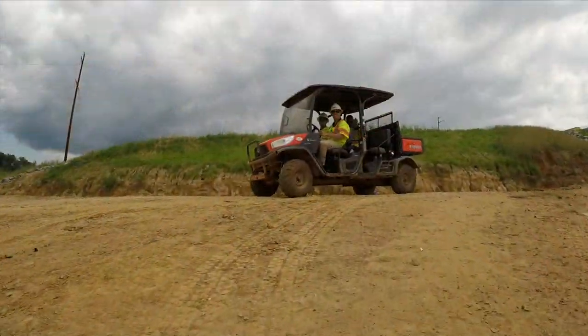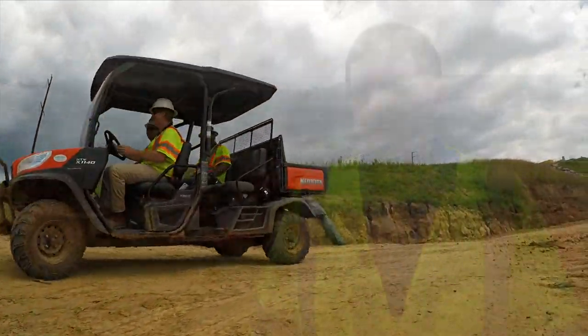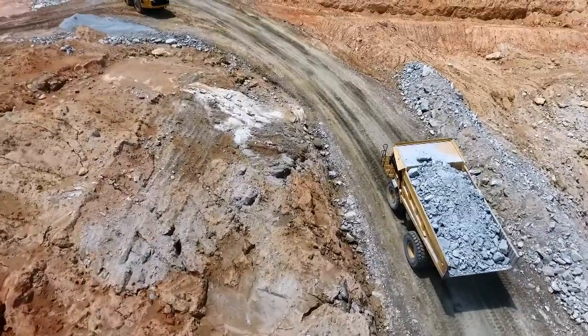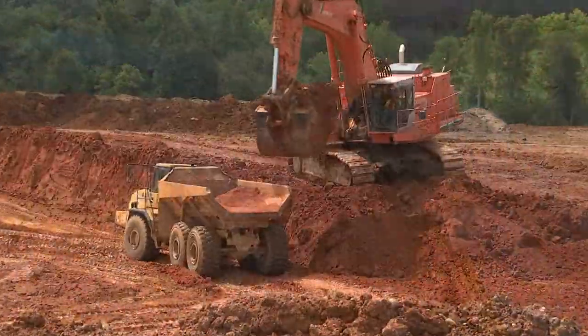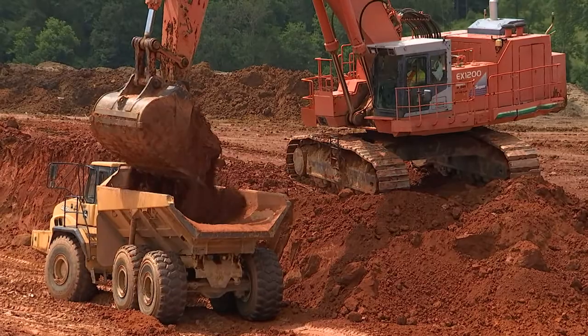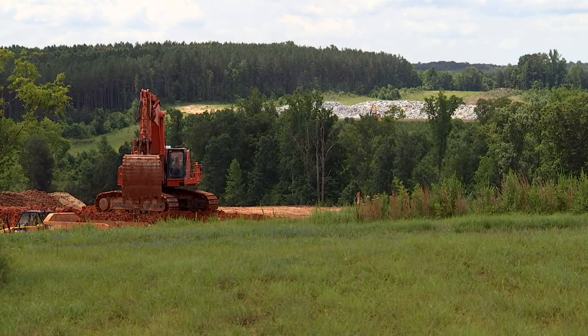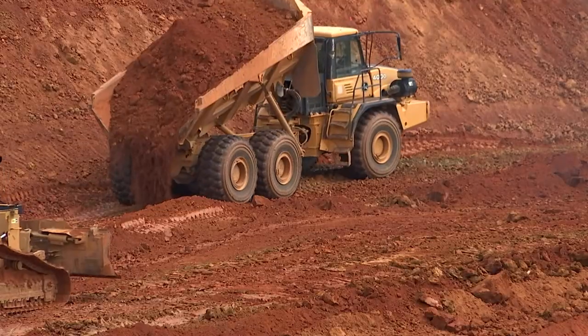The contractor has about 150 employees right now out here and they could probably get up to 200 at the height of construction. It is truly amazing to see the massive amount of equipment and personnel, and the earth-moving part of it is probably the most impressive.